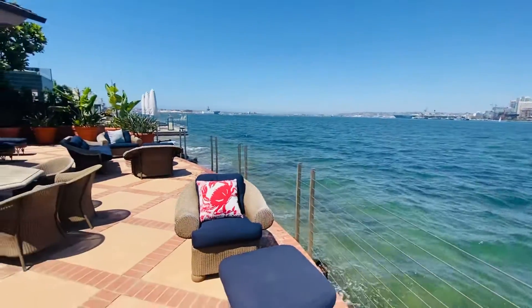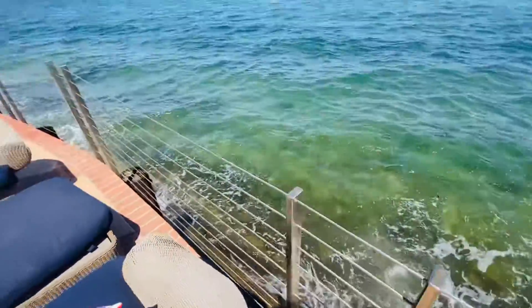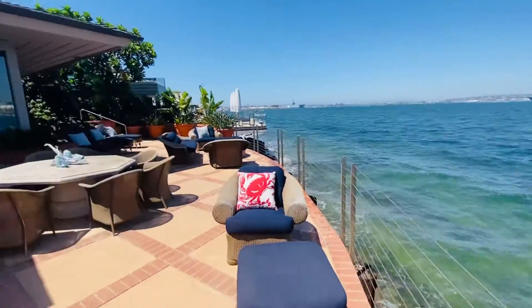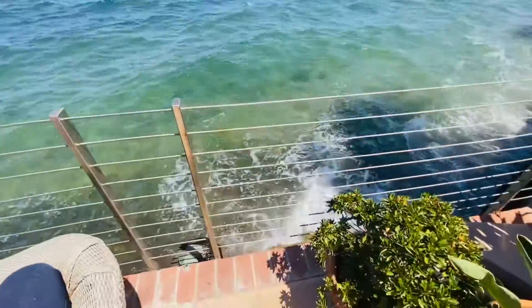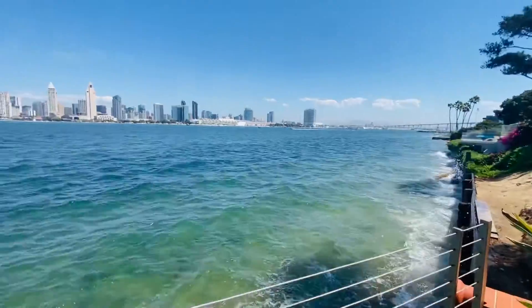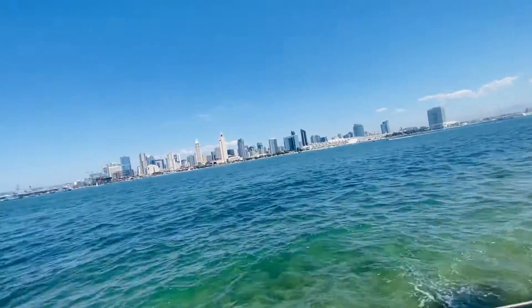Gorgeous. Look at that — Santiago Bay, waves are beating it. But waves cannot reach you. Look at the downtown view. Oh my god.